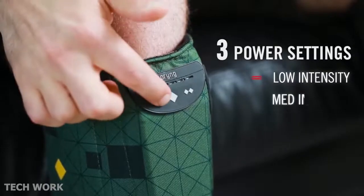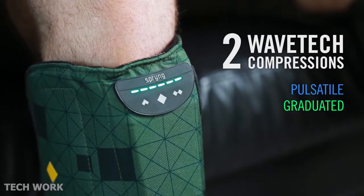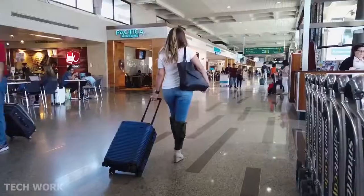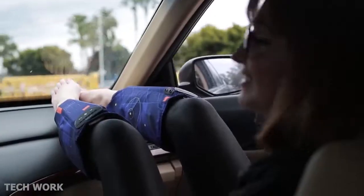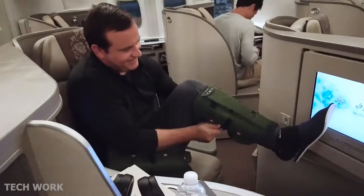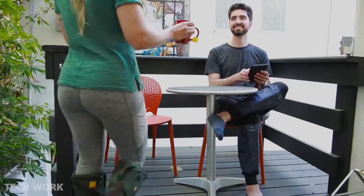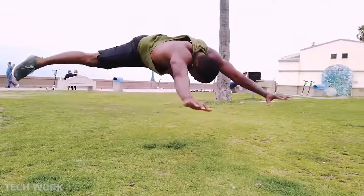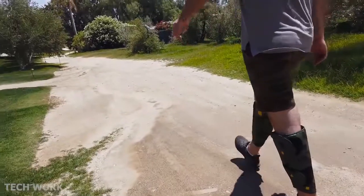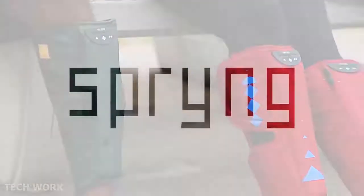Three intensity settings and two compression patterns let you choose the intensity of your compression and method of recovery. No wires, no tubes — Spring is compact and portable, making it the perfect travel companion for long flights or road trips. Whether you just finished leg day, buckled in for a long flight, or spent the day on your feet, Spring is the perfect way to rest, recover, and reach a higher level of performance. Back our campaign and be one of the first to experience the benefits of untethered active compression with Spring.